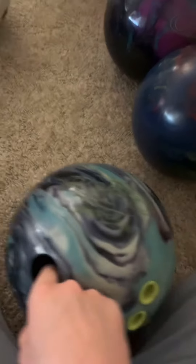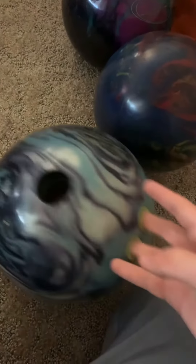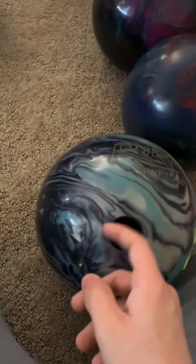First two 300s in the same day. It was a couple weeks after I got home from Junior Gold, so this ball was still pretty new when I shot 300 with it, two in the same set. Yeah, that was pretty nice.